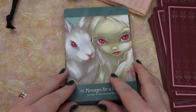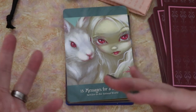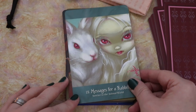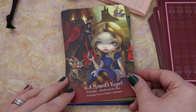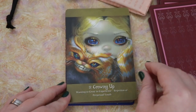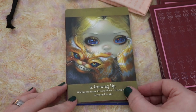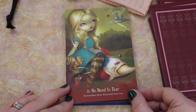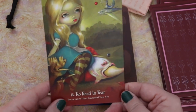I love that they both have pink eyes. The rabbit is described as having pink eyes in the story, so this kind of shows that almost like she is the rabbit in this — it's just interesting. Messages for a rabbit — Service to the animal world. A moment's regret — Nostalgia, idealizing the past, fearing you've made a mistake. Growing up — wanting to grow and experience, rejections of perpetual youth. No need to fear — remember how powerful you are. I love that.